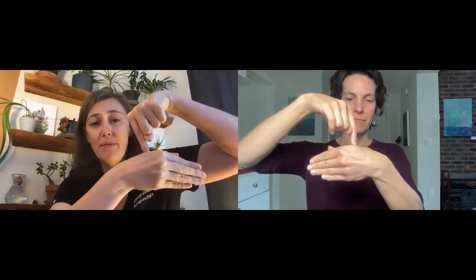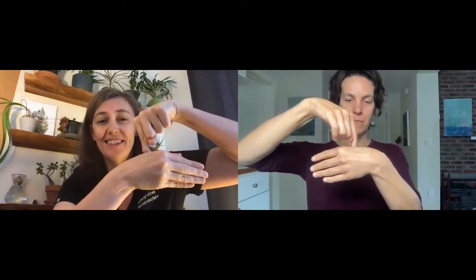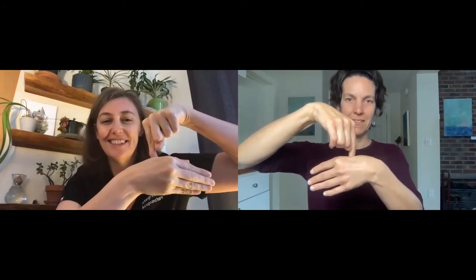Try it on the other side too, because all acupressure points are located bilaterally. Same thing — press down, little circles. Large Intestine 4.